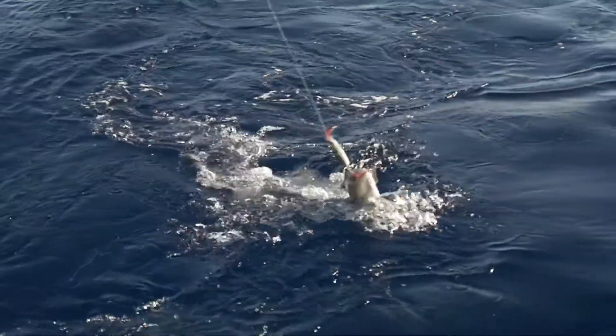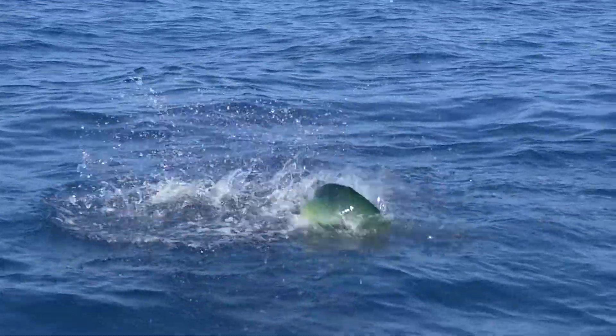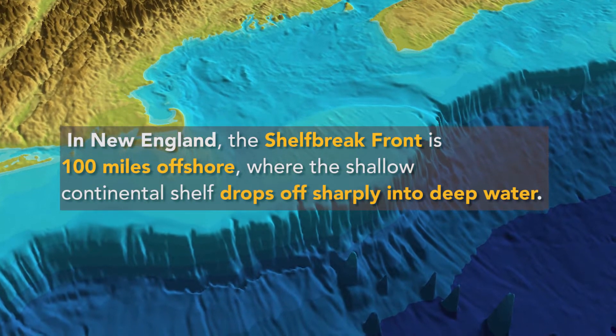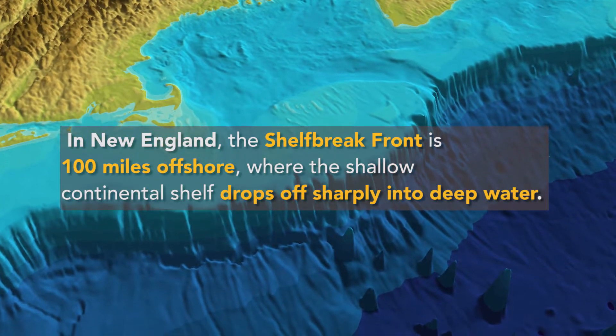If you fish recreationally, you often go to a front to catch fish. At that interface, there tends to be an accumulation of all kinds of organisms. And the front is the location where you have a change between the cold shelf waters and the warm off-shelf waters.